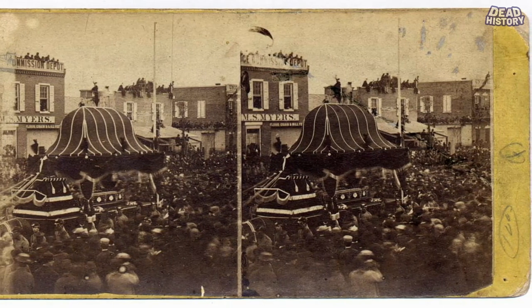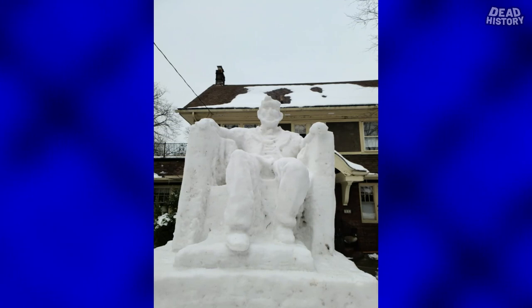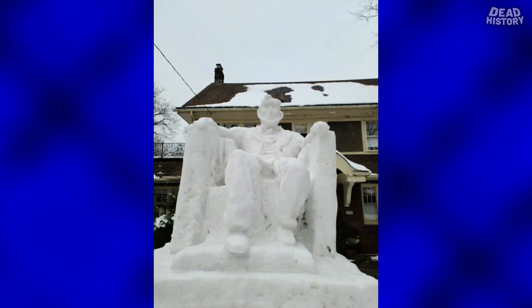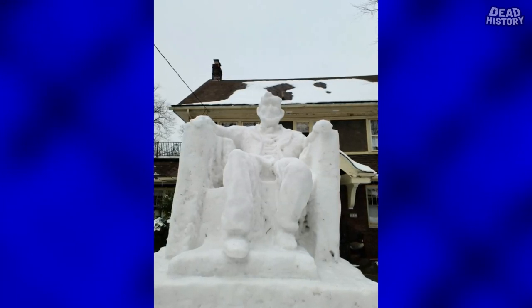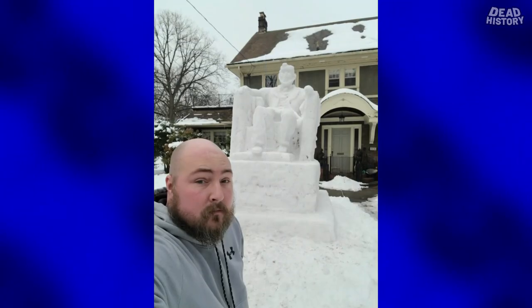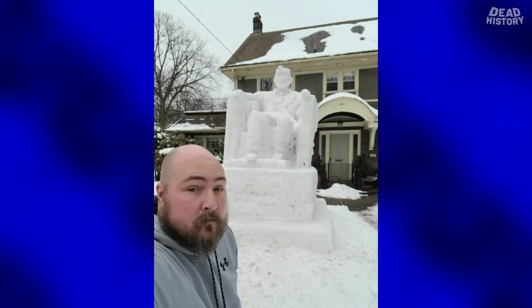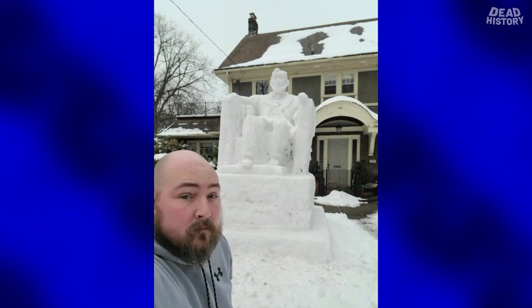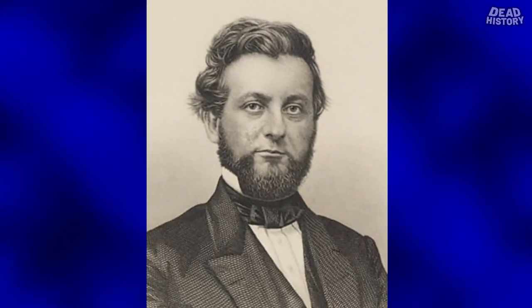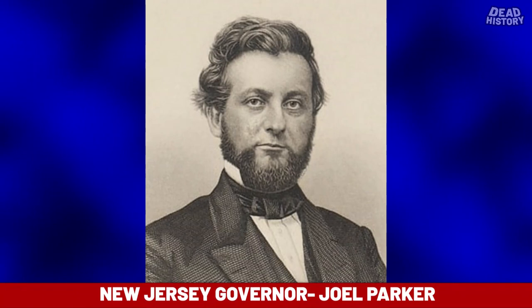Finally at 2 a.m. on April 24th of 1865, after a mind-boggling 300,000 people had viewed the casket in only 20 hours' time, the doors were closed. Shortly before 4 a.m., the train slowly began its journey north for the 86-mile trip to New York. At 5:30 a.m. on April 24th, the funeral train crossed the Delaware River into New Jersey and stopped briefly to pick up Governor Joel Parker and his staff to officially escort the body through the state.